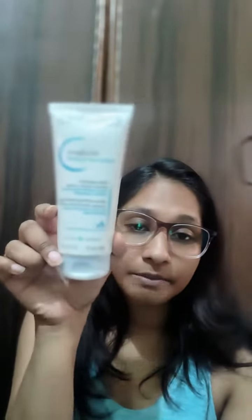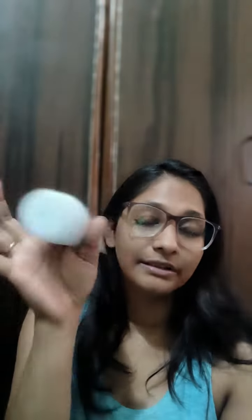This is the Atoderm Bioderma Gel Mousse, and it's also a nice cleanser. It cleans away impurities like a pro — a must buy.